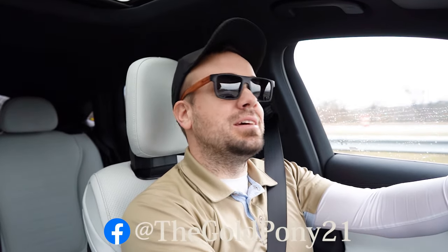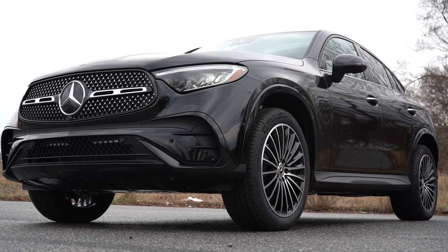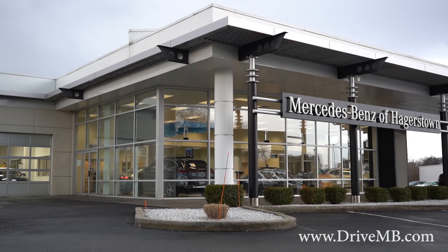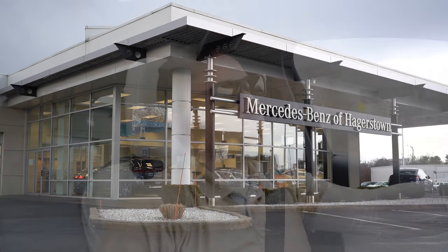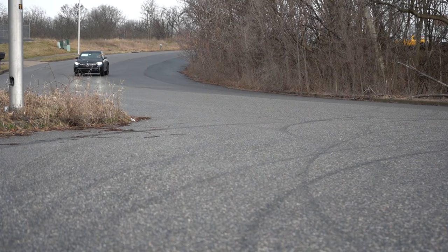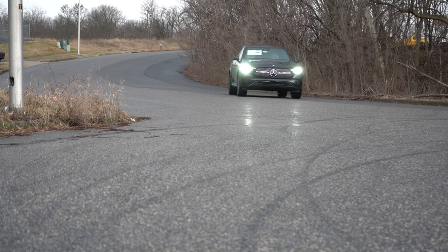What is up, you guys, welcome back to another one. If you are new to the channel, I am Gold Pony — I do new car, truck, and SUV reviews on YouTube. Today we're in the brand new 2024 Mercedes-Benz GLC 300 Coupe, courtesy of Mercedes-Benz of Hagerstown in Hagerstown, Maryland. Today we are in this one because it is a very good-looking SUV, and there are actually a lot of changes for the 2024 model year.